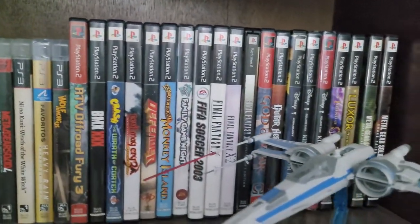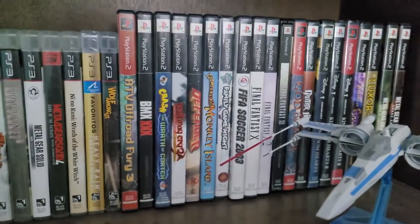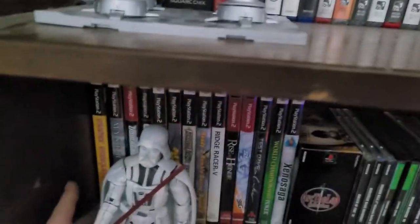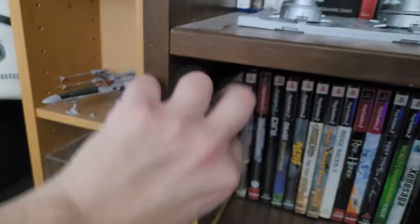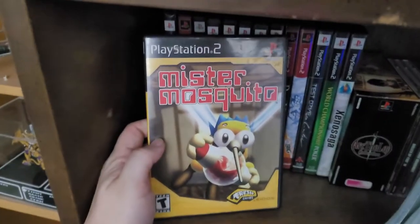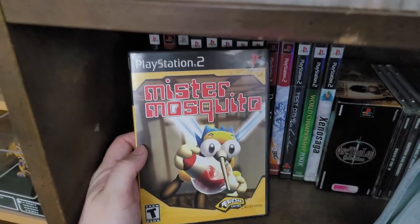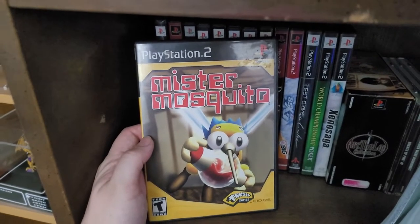Moving on, we have my PS2 games. And I have one PS2 game that I think is really noteworthy, and that's Mr. Mosquito. Now, when I bought this game, I bought it as a joke because I thought it looked like pure garbage. I got home and I played it. I was right — the game sucks.